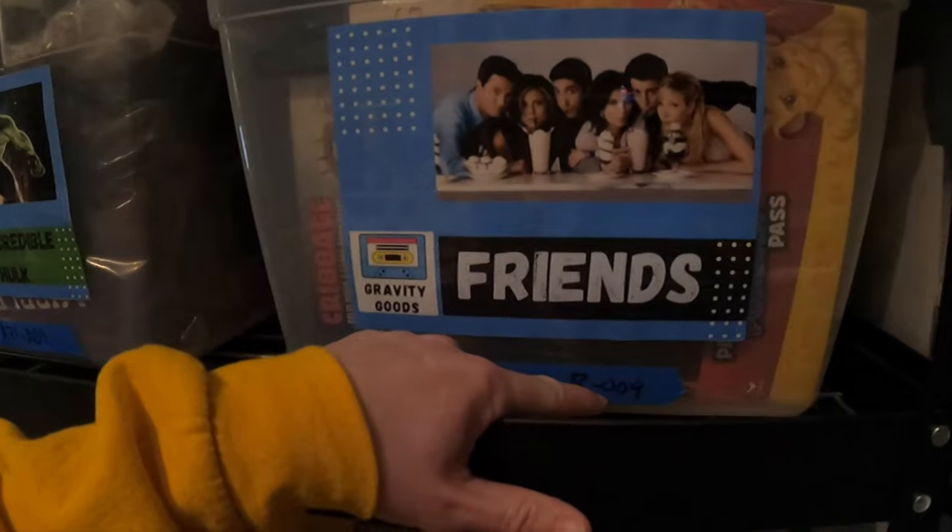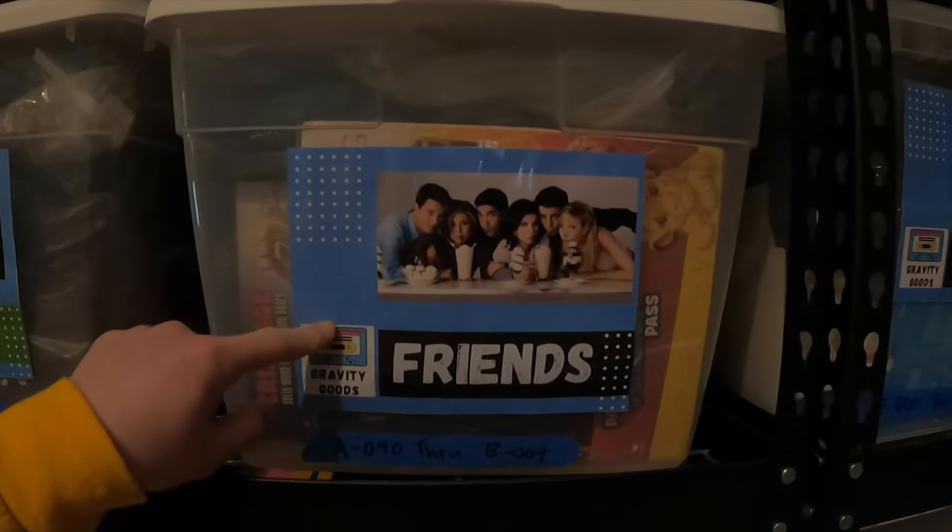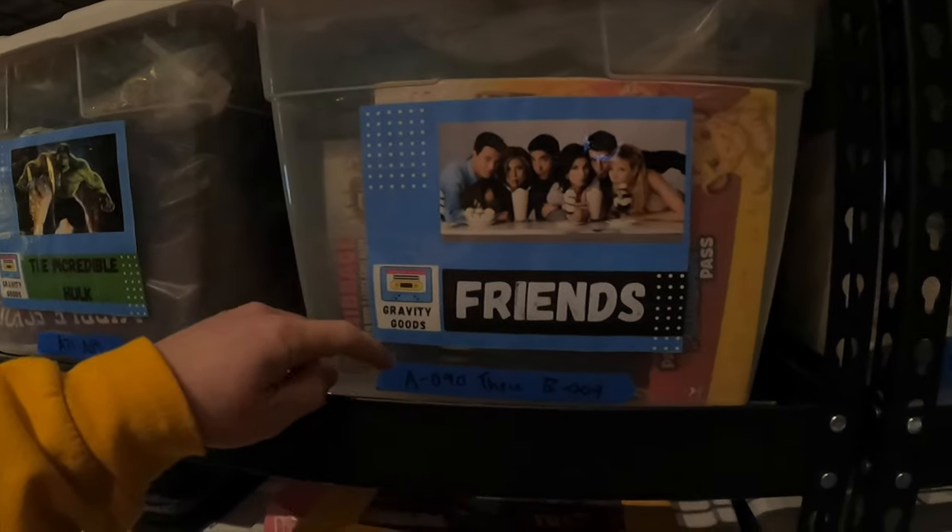First item is in bin A99. Some of my bins still have the old number system on them. The first item that sold is an old Peyton Manning Colts jersey. This was something my wife gifted her father, who passed away, and her mother gave it back. She said just sell it, so I'm not sure what the original cost of goods was, but it sold for $11.25 plus shipping.